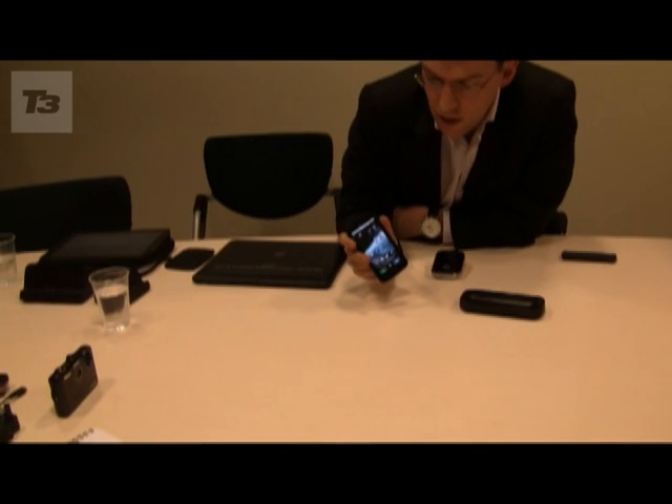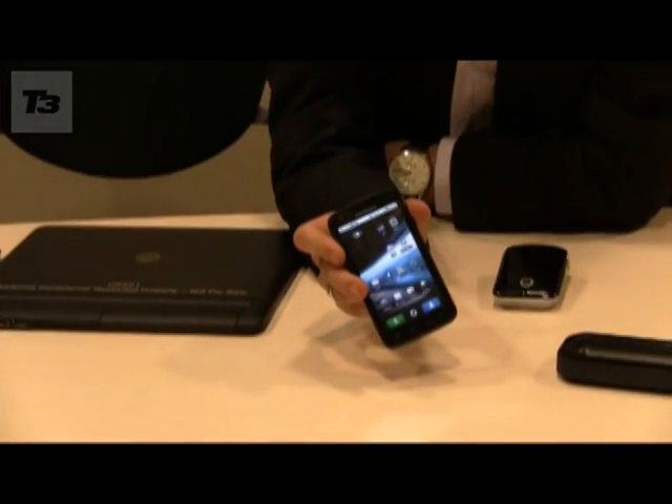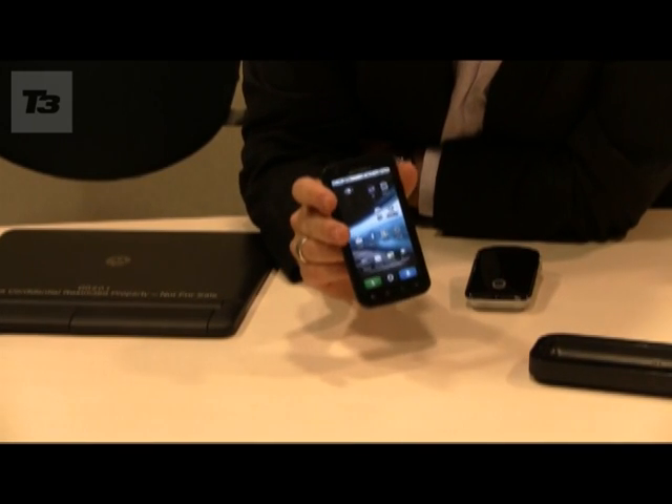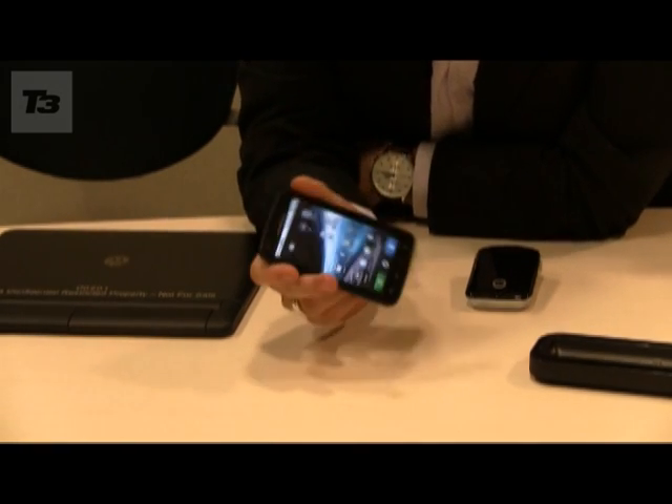Here we have the brand new Motorola Atrix, which was just recently announced at CES in Las Vegas. This is a new high-speed device and actually the most powerful smartphone in the world.